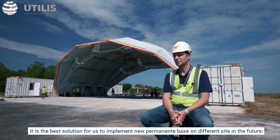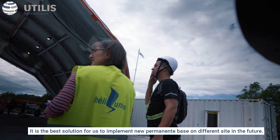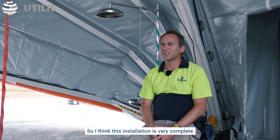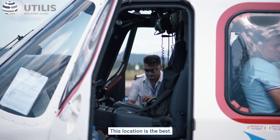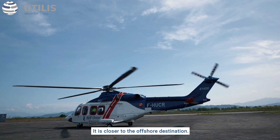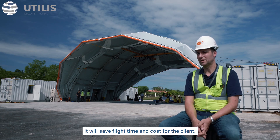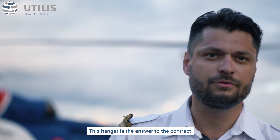It's the best solution for us to implement a new permanent base on a different site in the future. Everything here looks very serious and very professional, so I think this installation is very complete. We need something to work and operate correctly, and this location is the best — it's closer to the offshore destination, which will save flight time and cost for the client. This hangar is the answer of the contract.